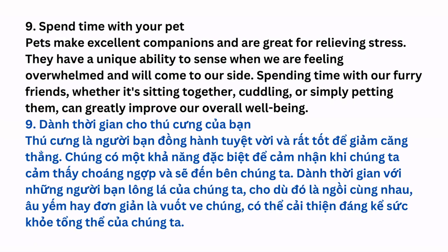Spend Time with Your Pet: Pets make excellent companions and are great for relieving stress. They have a unique ability to sense when we are feeling overwhelmed and will come to our side. Spending time with our furry friends, whether it's sitting together, cuddling, or simply petting them, can greatly improve our overall well-being.